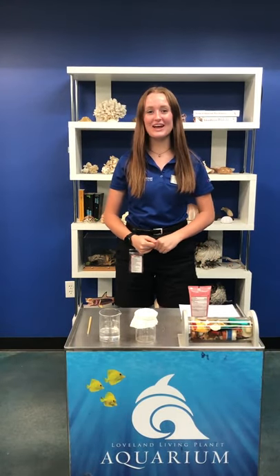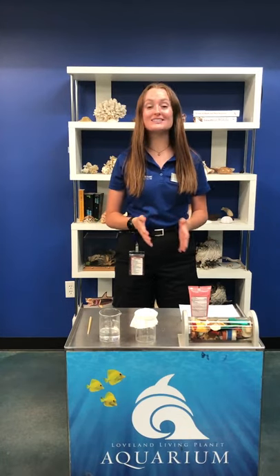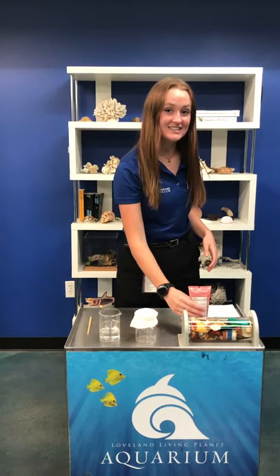Hello everyone, my name is Kate. I'm an educator at the Loveland Living Planet Aquarium and as part of World Oceans Week I'm going to show you a simple microplastic experiment where you can see how microplastics are in your cosmetics and day-to-day products.